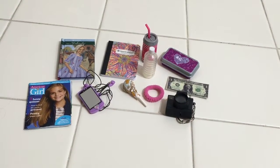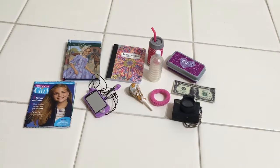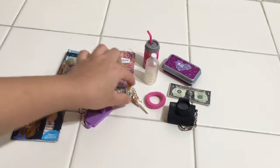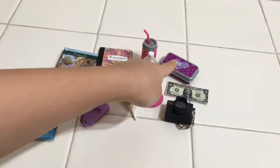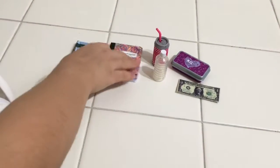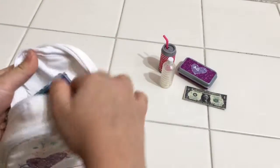The first bag I'm going to pack is a doodle backpack. I'm going to pack in it this magazine, a Felicity book, a notebook, a phone, a lollipop, a hair tie, a camera, a water, a sparkling water, a pencil case, and a dollar bill. So that's that bag.